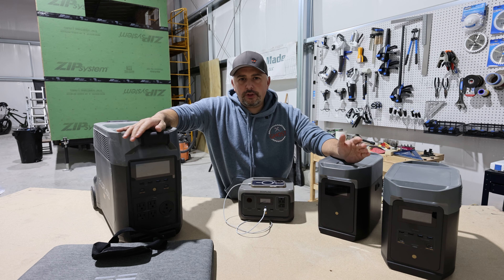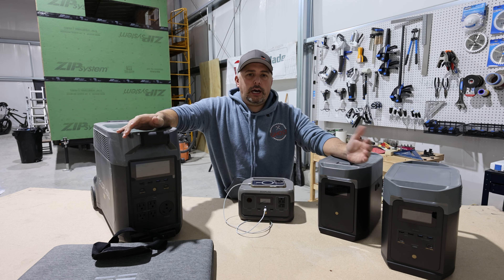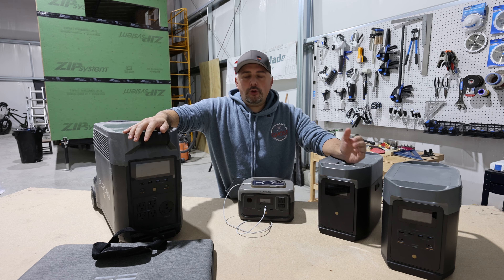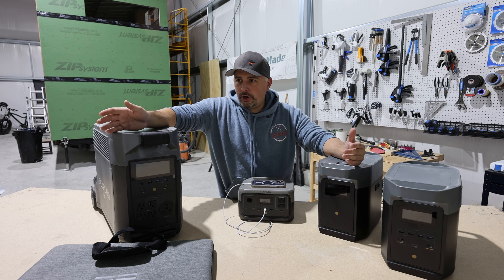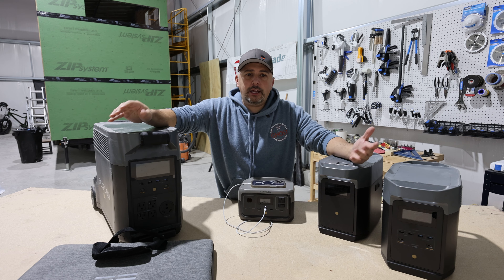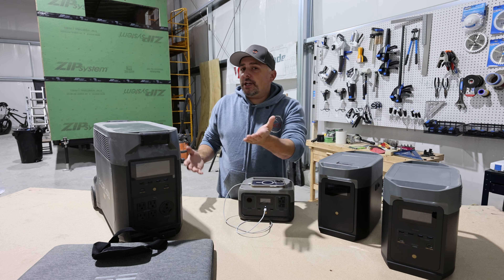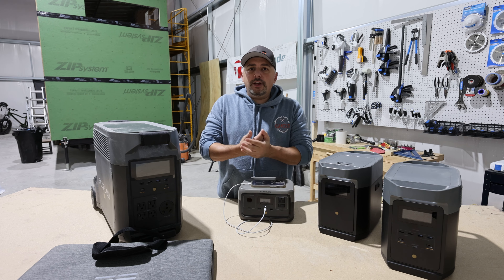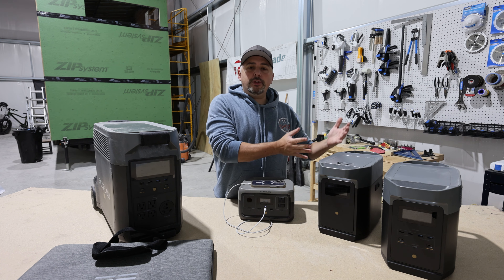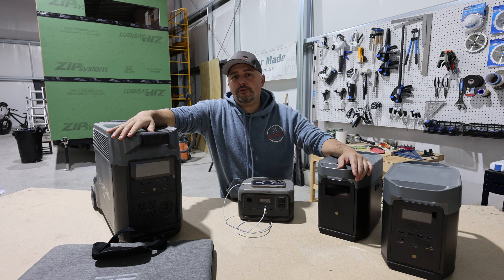My best advice is to go to the EcoFlow website — link in the description — and check out any of these deals to see how much you'll save. Once December hits, the deals are gone. You're going to kick yourself in the spring when you want to go tent camping, overlanding in your Jeep or 4Runner, or building out a van and need power. You could save literally hundreds of dollars that could go toward other van parts or even a van payment.